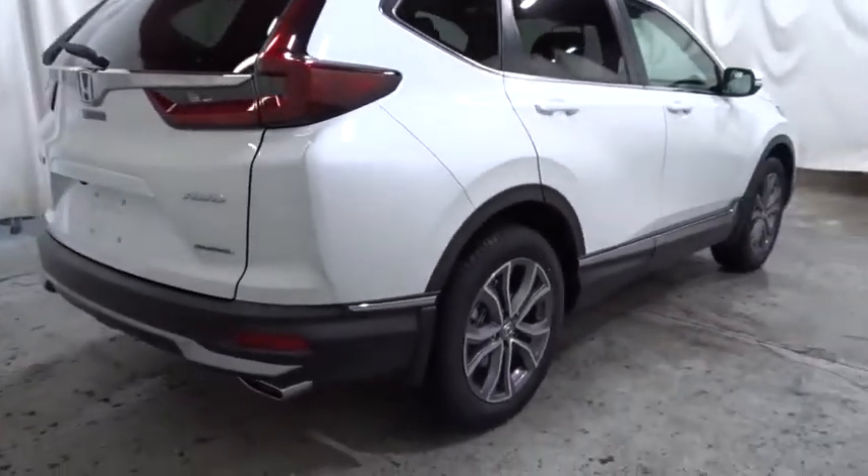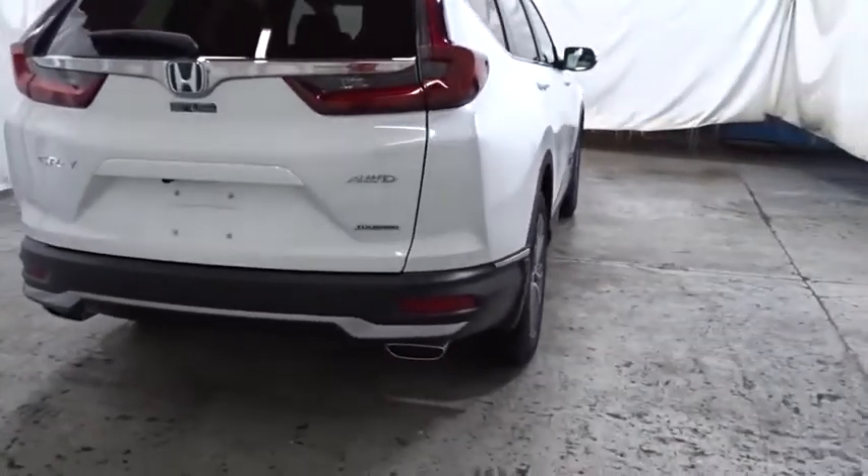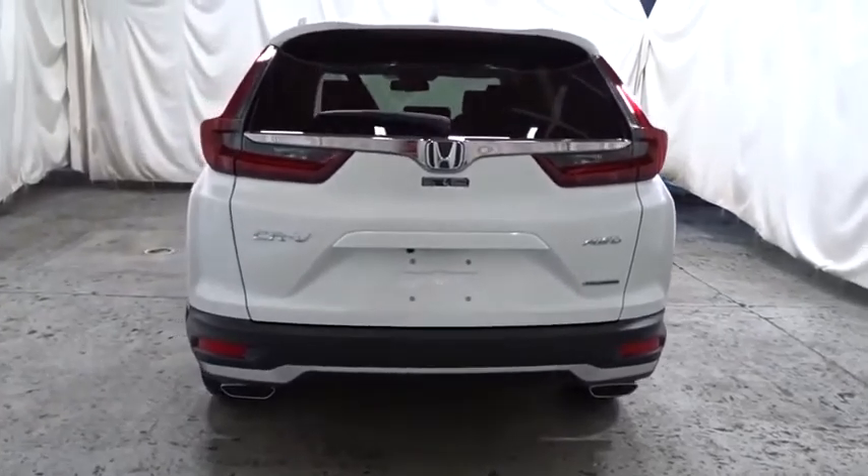Backup camera, keyless entry, compass, fog lights, trip computer, electronic stability control, brake assist, tachometer, leather seats, and outside temperature gauge.